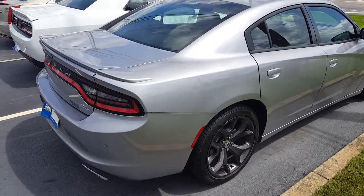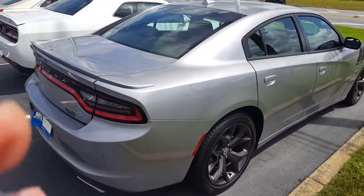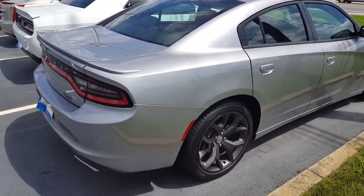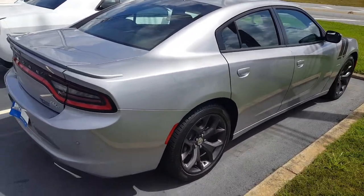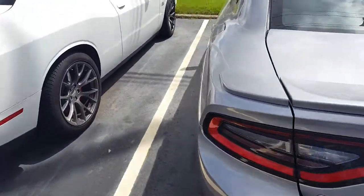Hey guys, welcome back to the channel — Silverado Man 61 here. It's Sunday morning and I'm on the car lot again, checking everything out. Not too much going on here today. Stop by and look at these cars here — this is a Dodge Charger RT.